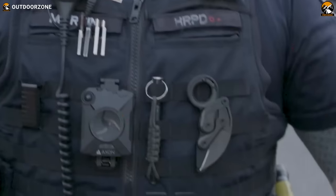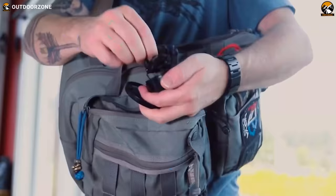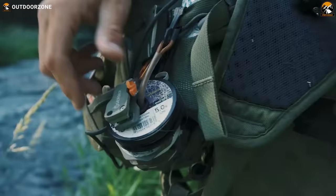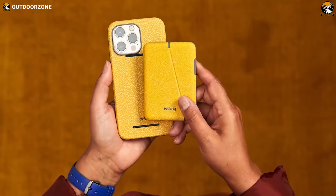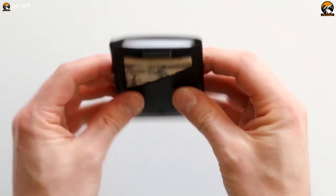In recent times, Everyday Carry, or EDC, has become a reflection of our individuality and preparedness. These small, pocket-sized accessories make our daily lives simpler and more efficient. So in this video, we'll take a look at the 70 coolest EDC gadgets that are unquestionably worth adding into your daily arsenal. Enjoy!